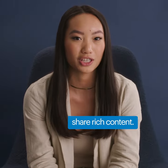And lastly, share rich content — whether that be photos, videos, portfolios, or websites. That will make your LinkedIn profile way more engaging.